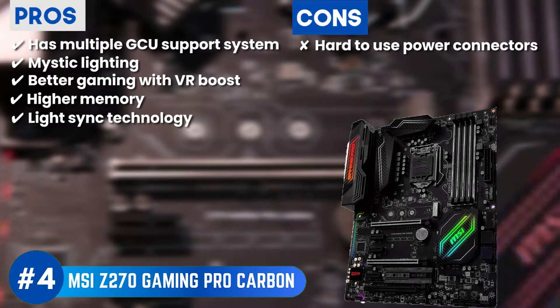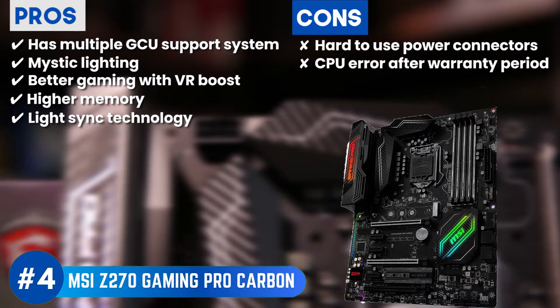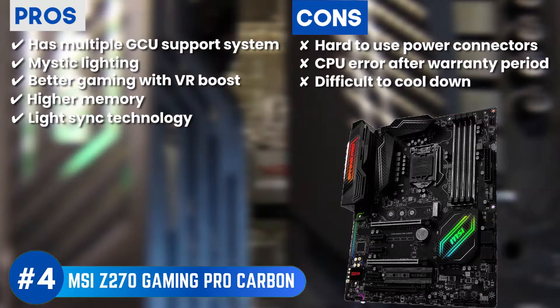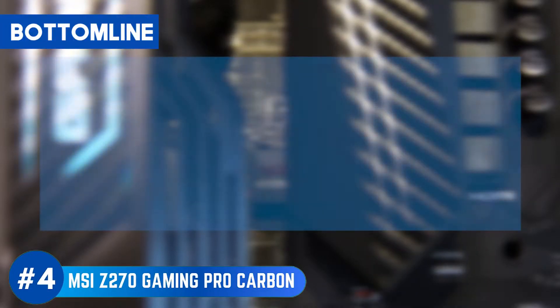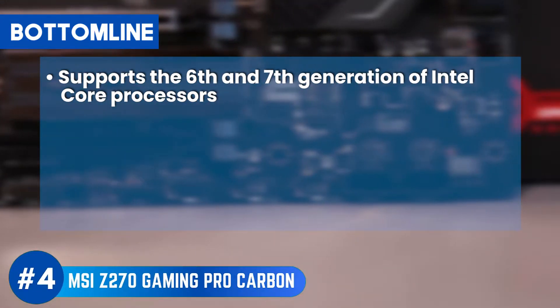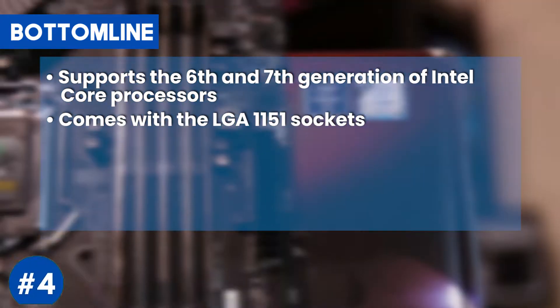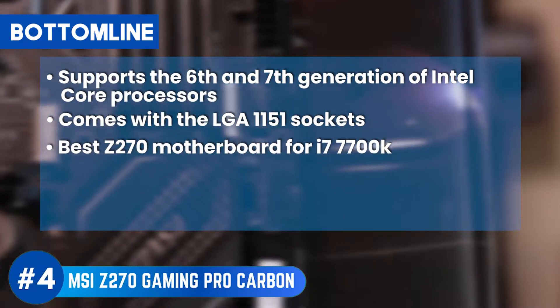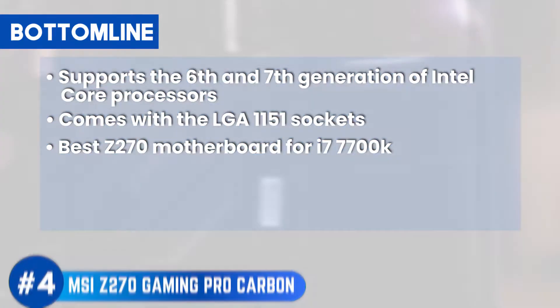However, it's hard to use the power connectors. You might experience a CPU error after the warranty is over. And the headers are in some hard-to-reach places and hence difficult to cool down. Bottom line: it supports the 6th generation and 7th generation of Intel Core processors, comes with LGA 1151 sockets for more ease, and is the best Z270 motherboard for i7-7700K.